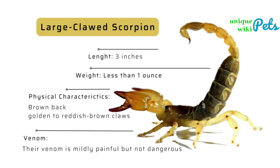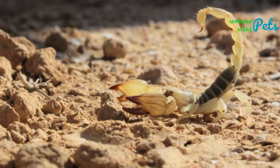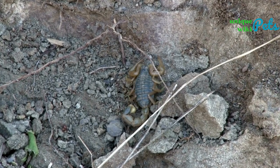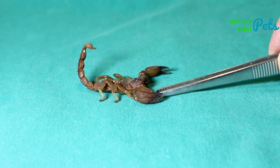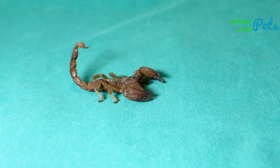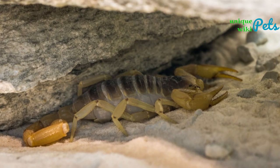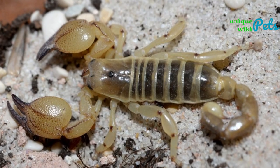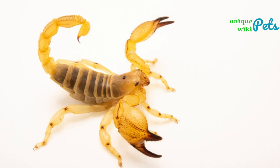The large clawed scorpion is a species found in the deserts of North Africa, the Middle East, and Central Asia. They are one of the largest species of scorpion in the world, reaching lengths up to eight inches (20 centimeters). They have large claws used to capture prey and defend themselves. Their venom is not particularly dangerous to humans but can be painful and cause swelling.